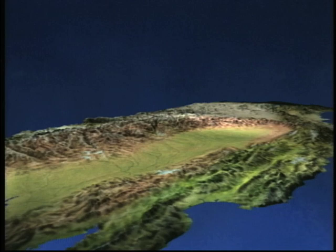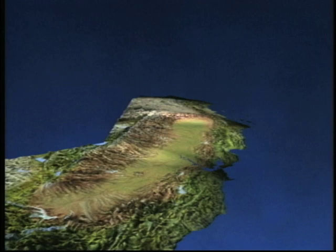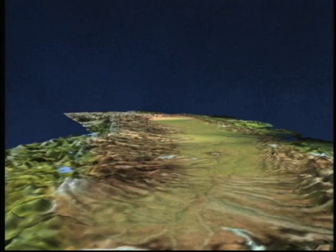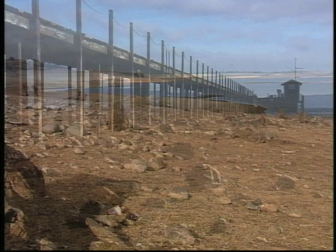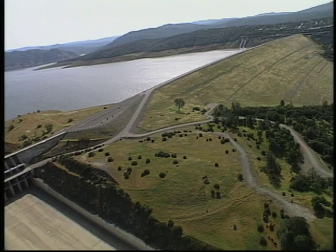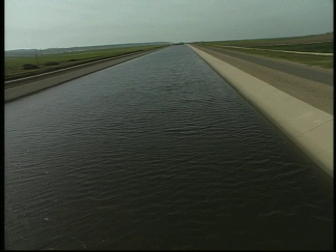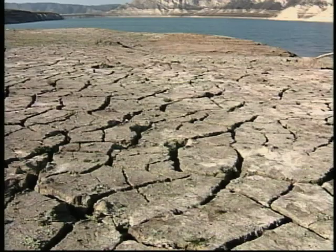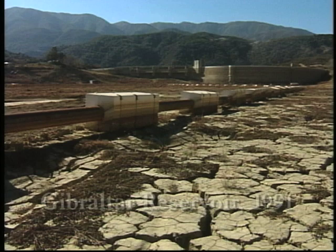Throughout history, Californians have repeatedly endured a potentially devastating calamity. Since no one knows when these perilous times will return, California continues to prepare for one of the state's most dreaded misfortunes: drought. Not long ago, California suffered through six long, dry years. Water projects like the State Water Project helped Californians survive the worst sustained drought on record. But the Central Coast had a more difficult time during the drought. Without a connection to the California Aqueduct, their water supply options were limited to local supplies.